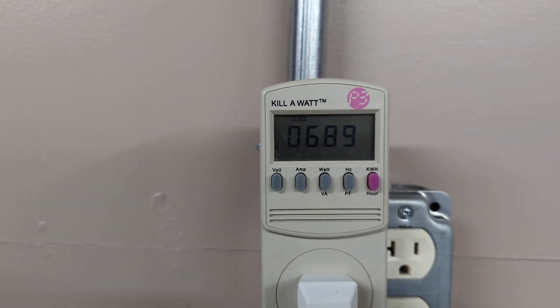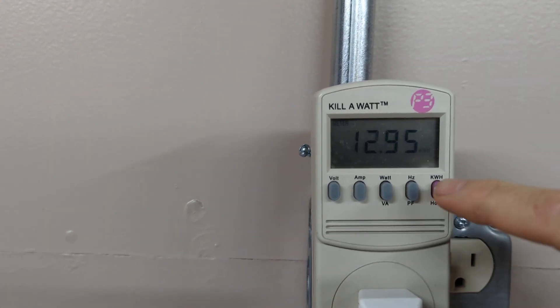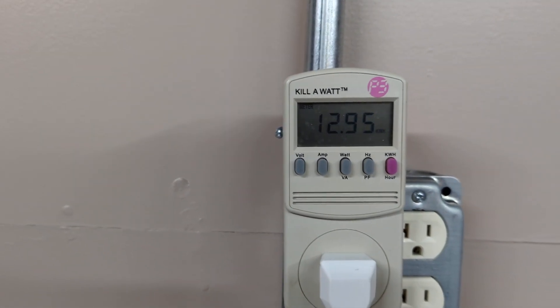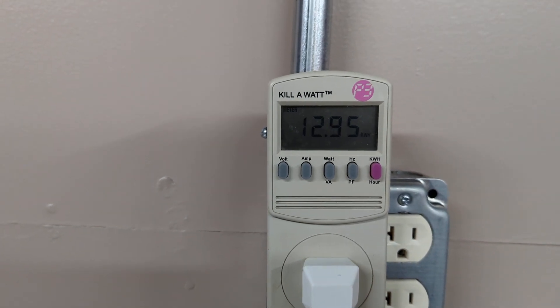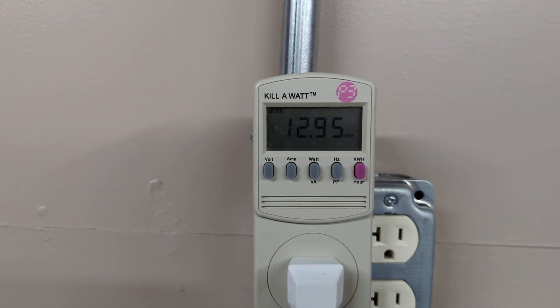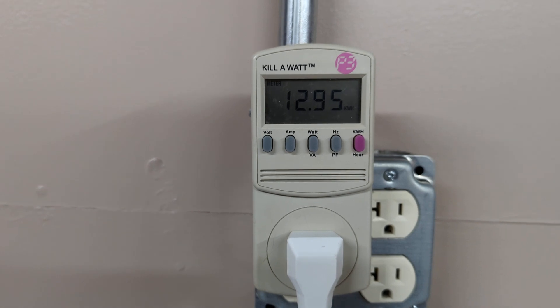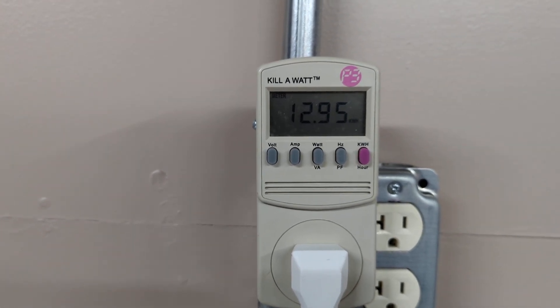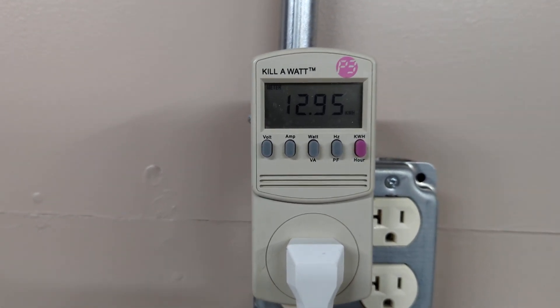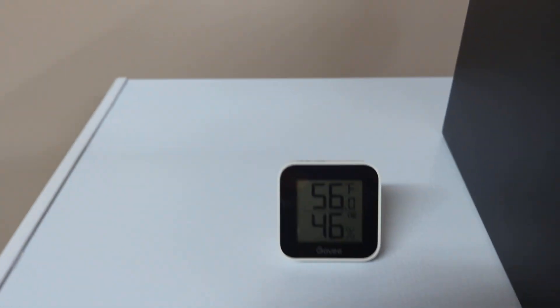At my utility rate, which is about 11.375 cents per kilowatt hour, it comes out to — if you round up a little bit — a dollar fifty for one month of operation. Not bad at all. It is fully loaded.